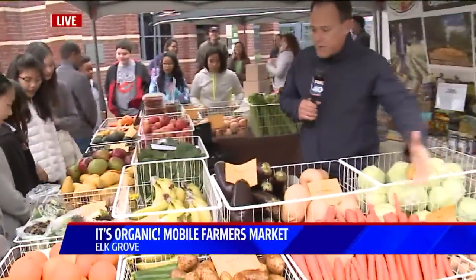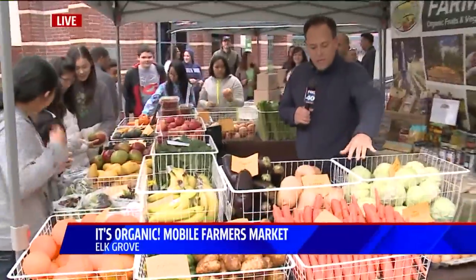Hello, good morning! Look at all of this awesome produce. Look at the great fruits and vegetables they have right here. This is so much fun because look at this.